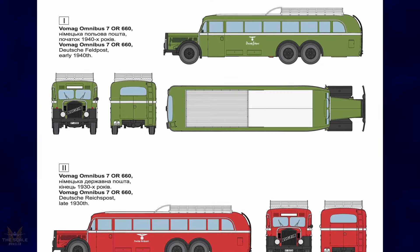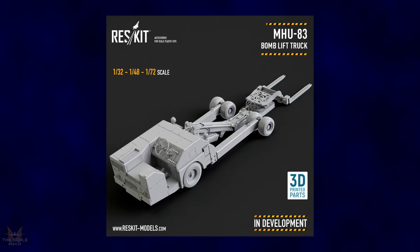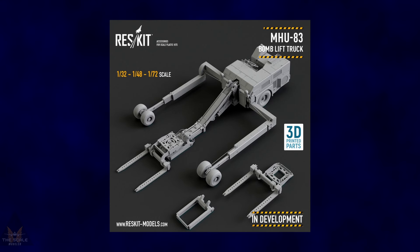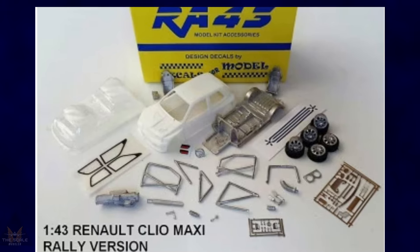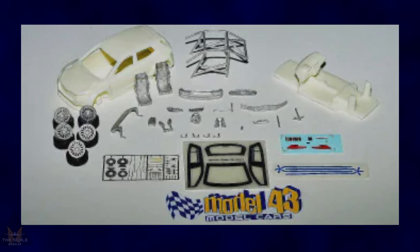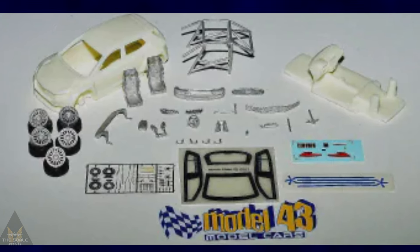Res Kits keep coming out with new announcements. In development they have an MHU-83 bomb lift truck, which will be available in 1:32, 1:48, and 1:72 scale. Racing 43 have announced a new 1:43 scale Renault Clio Maxi Dyak and also a Skoda Fabia RS Rally 2, both in 1:43 scale.